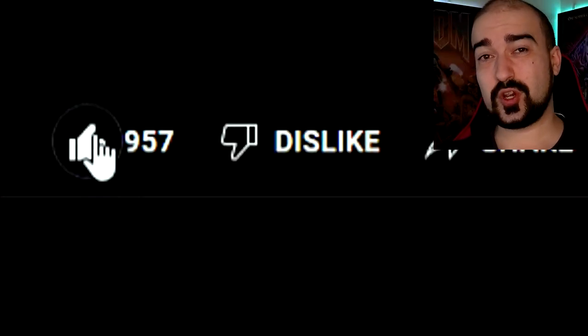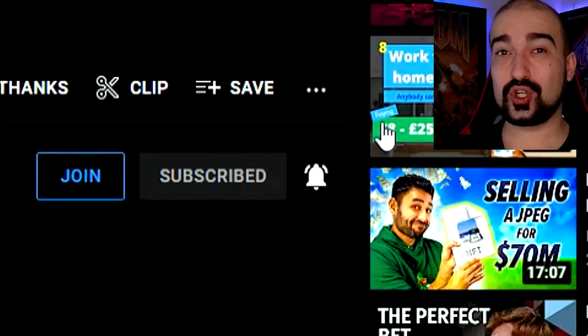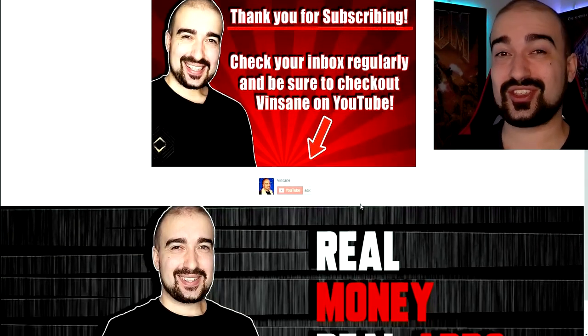If you're enjoying what I do here on YouTube, please don't forget to hit like, subscribe, drop a comment, share this to anyone you think would like to see it, and join my free newsletter. You guys are helping me reach 80,000 subs, so thank you so much.